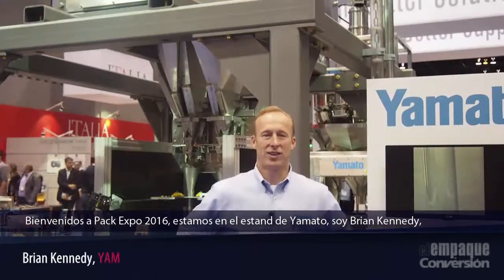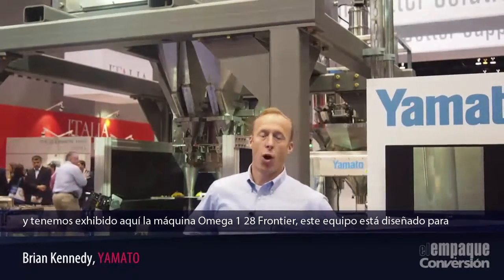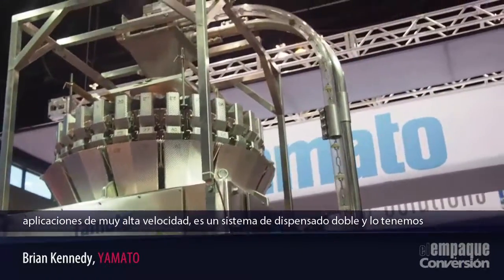Welcome to PAC Expo 2016. We're here at the Yamada booth. I'm Brian Kennedy and we have on display here the Omega 128 Frontier machine. This machine is designed for high speed gummy applications.